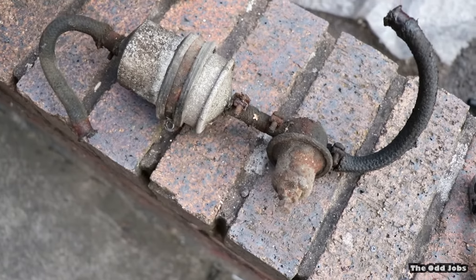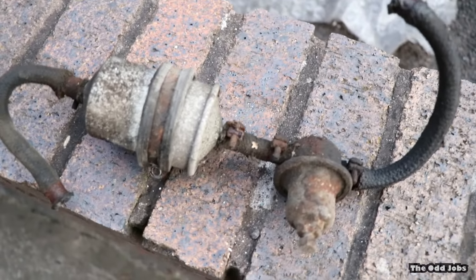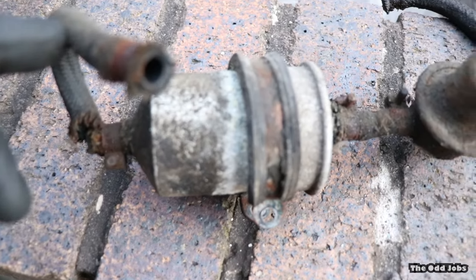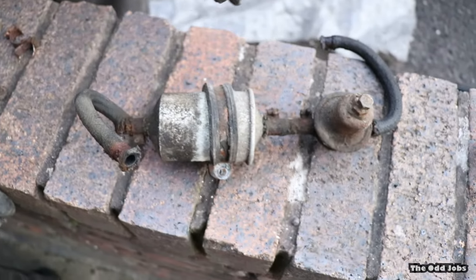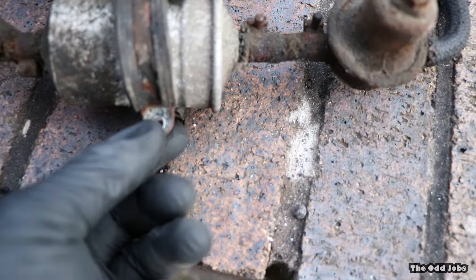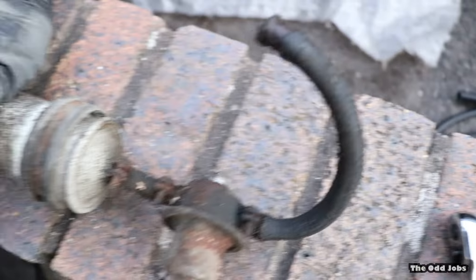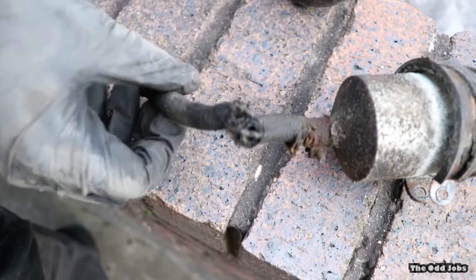After lots of hacksawing and stuff, we've finally got the old fuel filter out. As we pulled it out, we noticed — that's not good. Sam basically had to hacksaw the bolt off just to release the clamp to get everything out. Just looking at it, it's absolutely rotten. It's just gone like plastic.